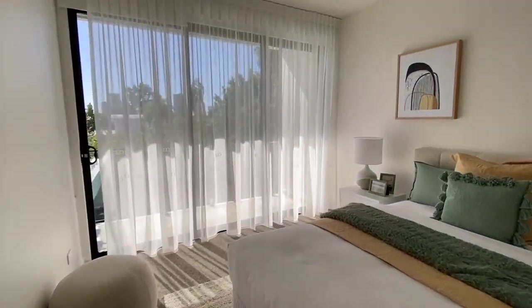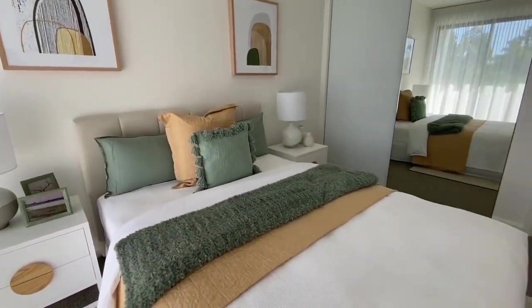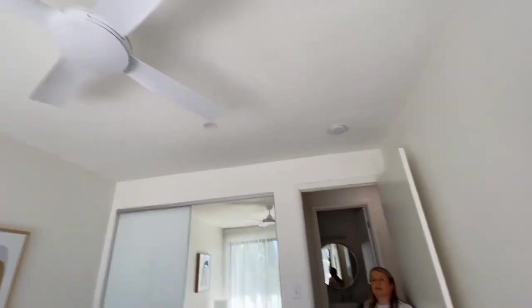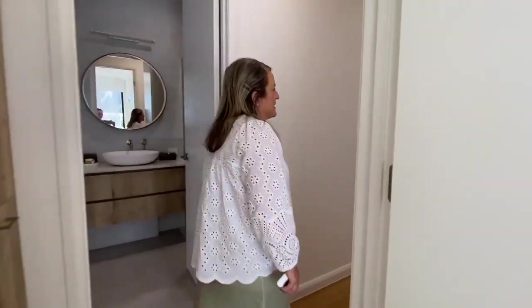And then another bedroom — I like this one as well, it's really cute. All the bedrooms have ceiling fans as well, so for the nights you don't need the aircon on, you can have the doors open and have that beautiful breeze coming through.